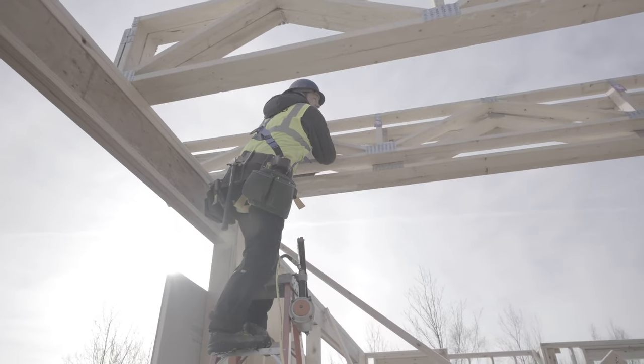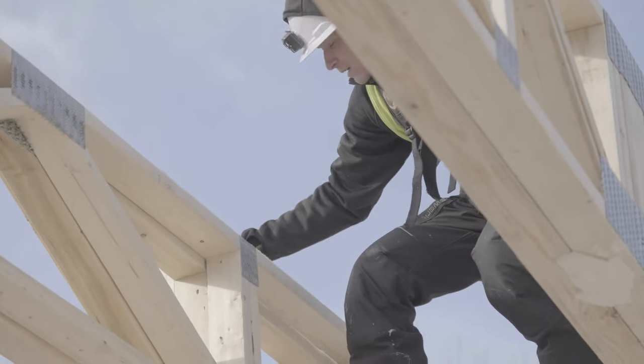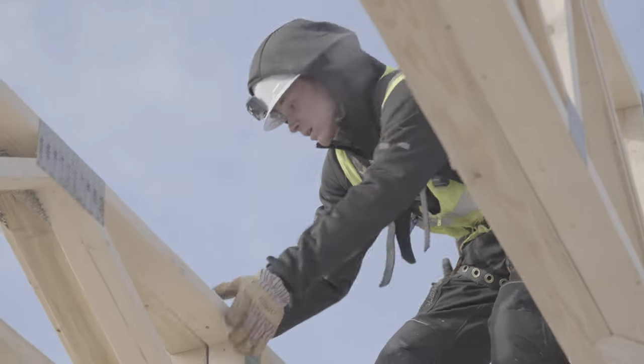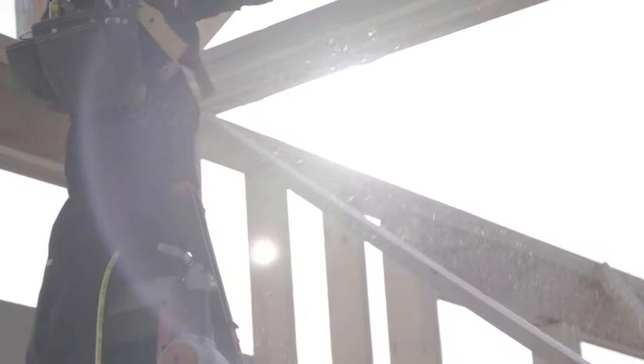Keep going. Okay, tell him to lift up a little bit. Lift up. Good, don't drop that. Drop that. Good. Hold. I knew we could do it.